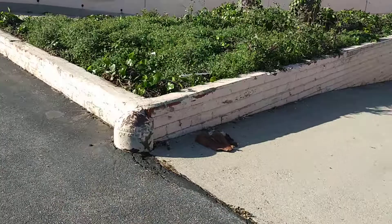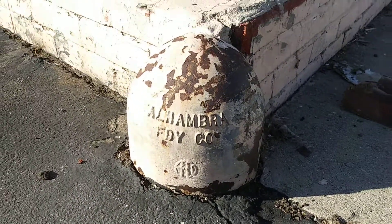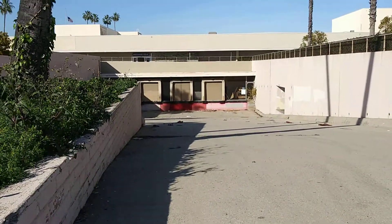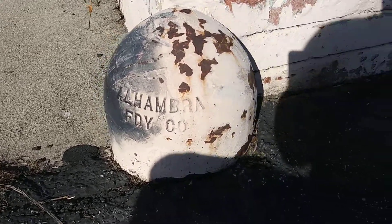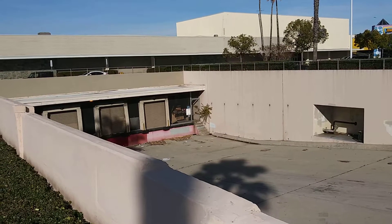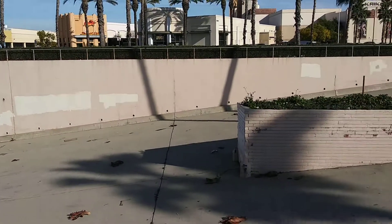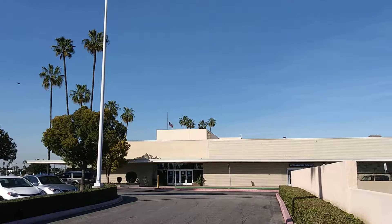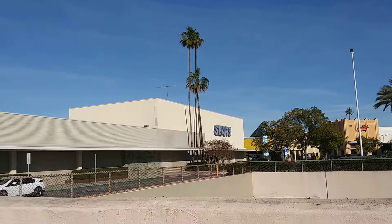This is pretty cool. Alhambra Foundry — big chunk of iron right there so the trucks don't smack the bricks. They smack the piece of metal but they don't smack the bricks. Here's another shot of the loading docks. Look at the half-staff flag here on the back side of the store — Sears Roebuck and Company, Buena Park.